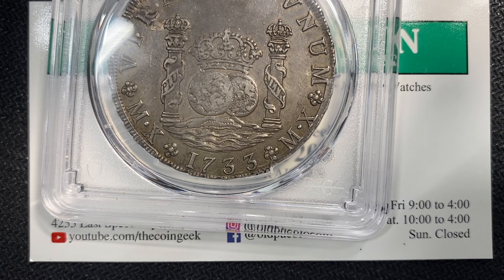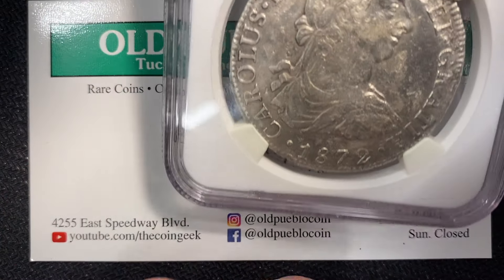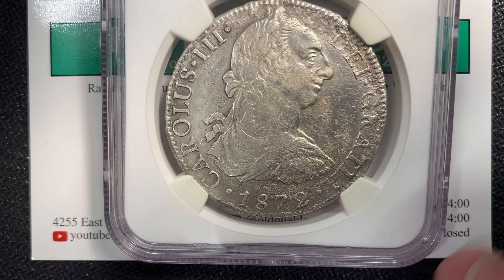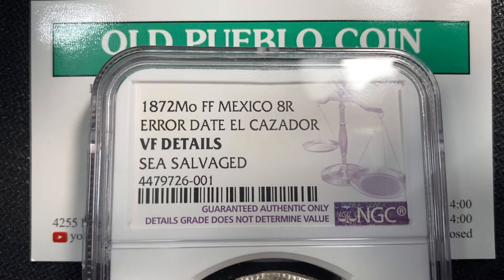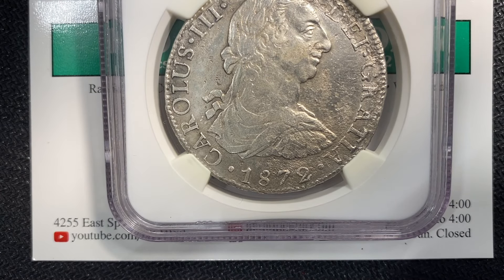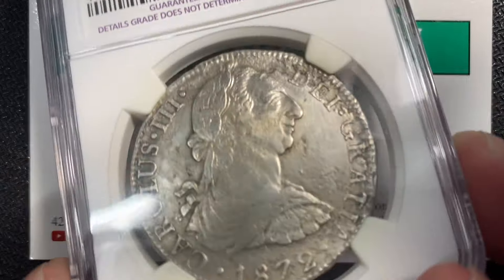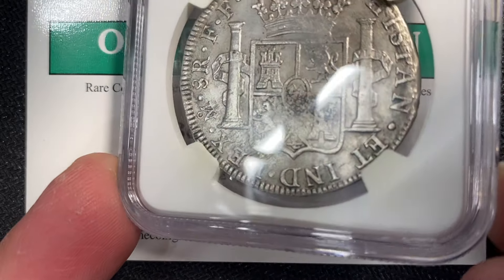What I have to show you next is actually something that there's only one of four known, and it's a coin from the future — maybe it's a coin of your future if you go find one and buy it. For those of you who collect Mexican stuff, you may notice there's something unusual going on with this coin. It was not known to exist until the El Cazador shipwreck, and you'll notice it says 'error date.' The error is that this coin was made in 1782 but it's dated 1872 — post-dated by 90 years. So don't write post-dated checks, and don't write post-dated coins either.